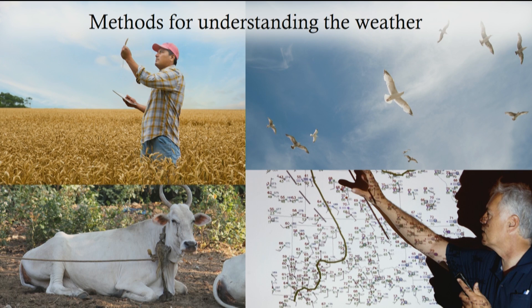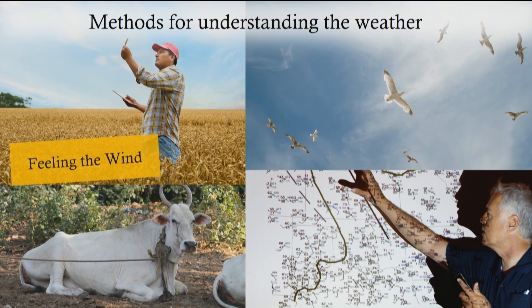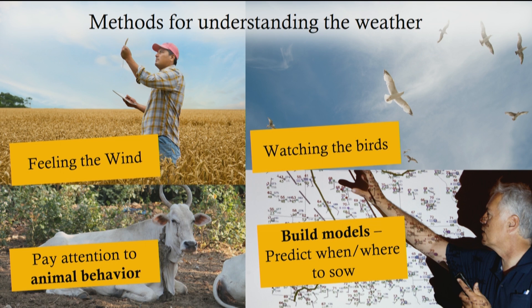Over a number of decades, farmers have come up with ingenious methods for figuring out when it's going to rain. For instance, cattle tend to huddle close together, and sometimes lie down when there is an approaching thunderstorm. Birds start flying lower in the sky when the weather is turning bad and air pressure drops. However, these methods are becoming less precise and less relevant now because of climate change.